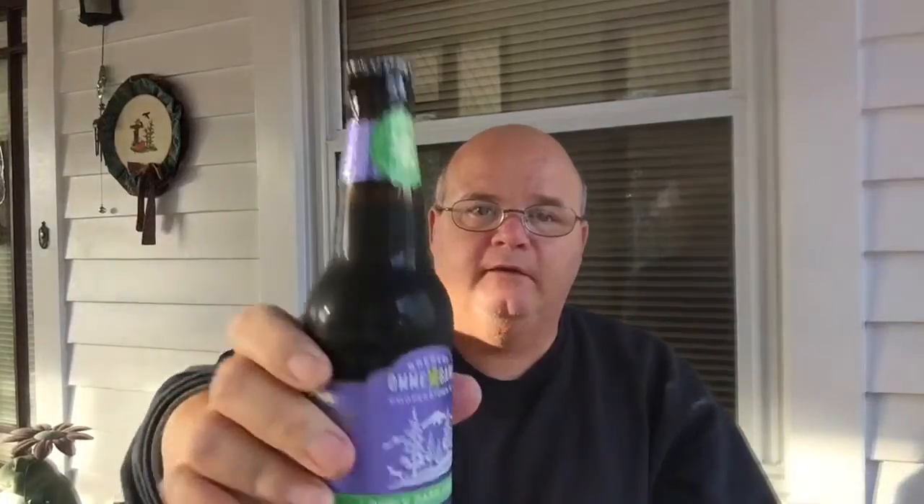Hey, Tom J. back again for another episode of King of Craft Beer Reviews. So today, for your drinking pleasure, we have Brewery Amagang's Lovely Dark and Deep Oatmeal Stout.